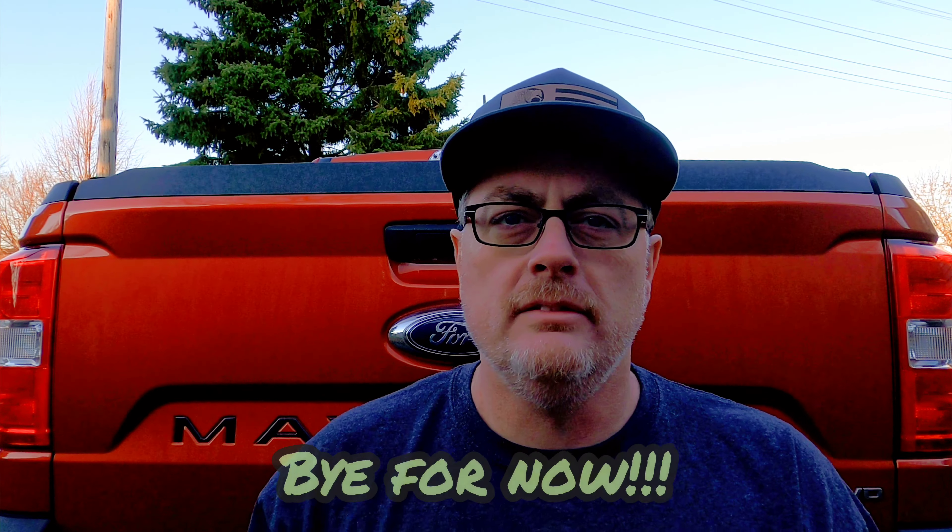Thanks for tuning in to my video — just a quick review of one year with the Maverick. There are plenty of Maverick videos out there, and I do other stuff too on YouTube. Thanks for watching. Bye for now.